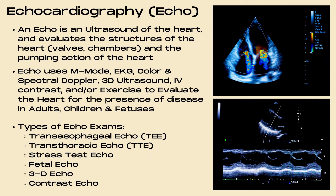Echocardiography, better known as echo, is the third career pathway in ultrasound. An echo is an ultrasound of the heart that evaluates structures such as valves and chambers and also looks at the pumping action of the heart. Echo uses a combination of M-mode, EKGs, color and spectral doppler, 3D ultrasound, IV contrast, and/or exercise to evaluate the heart for disease in adults, children, and the fetus.